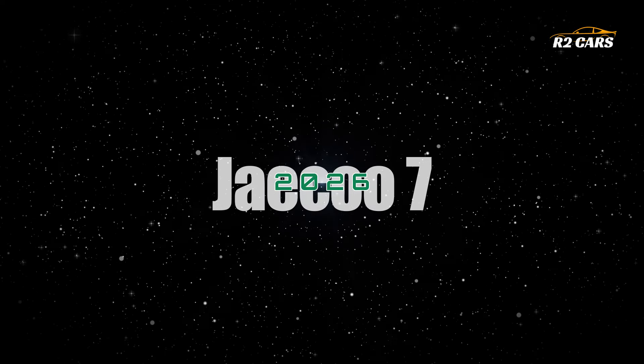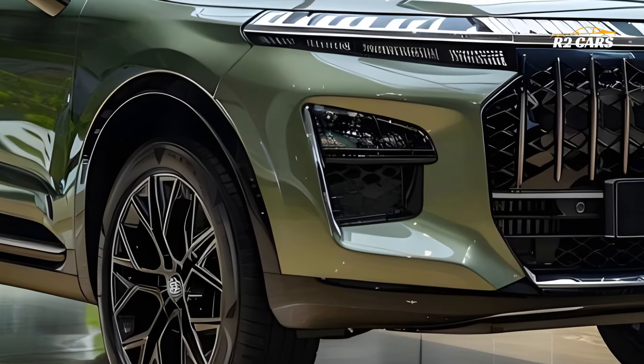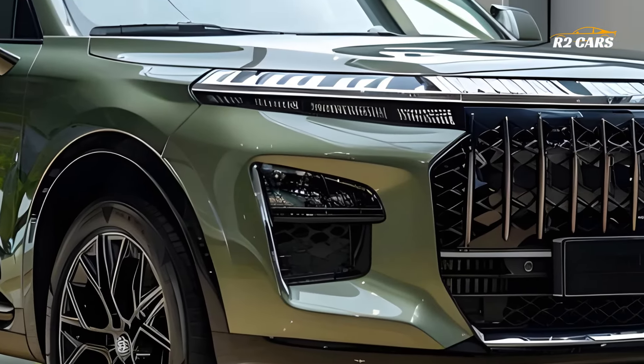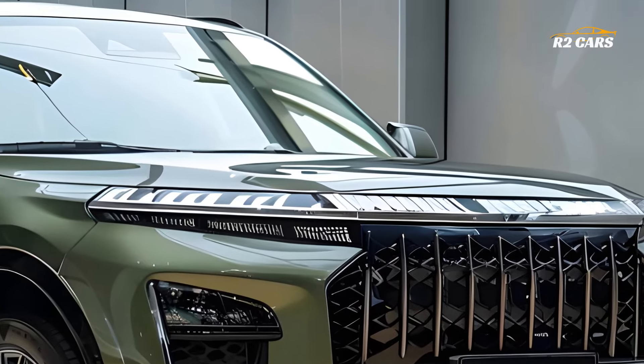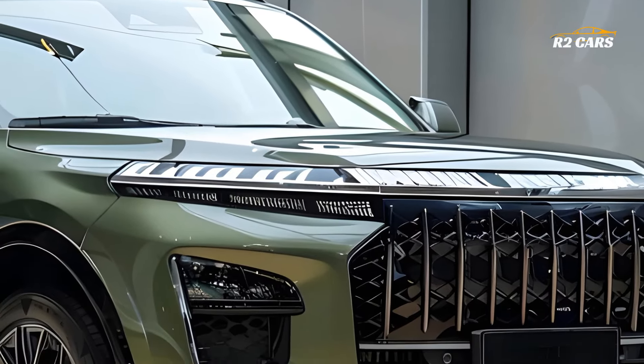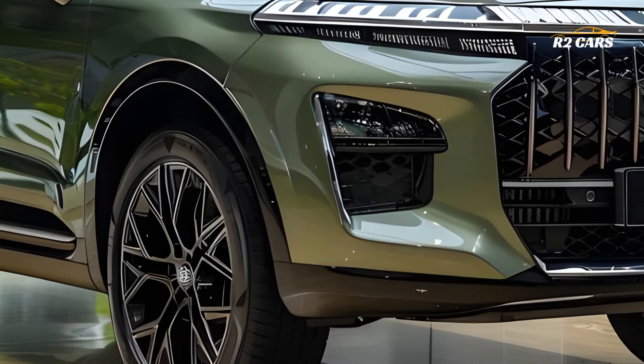The new 2026 Jayco 7 Hybrid is destined to dominate the SUV market with its cutting-edge technology and stylish Chinese design. This stylish and innovative SUV's strong lines, athletic attitude and futuristic components will turn heads wherever it travels.